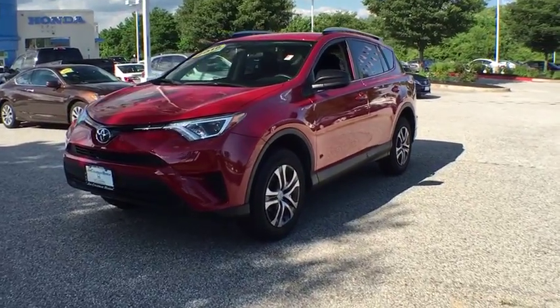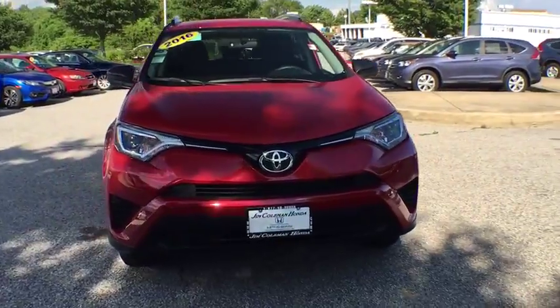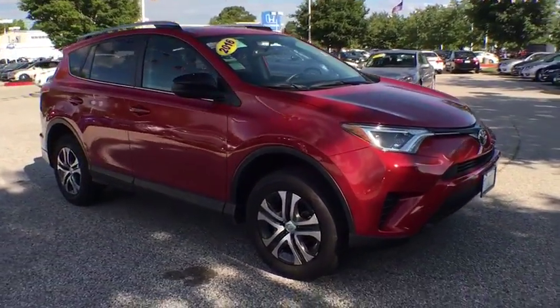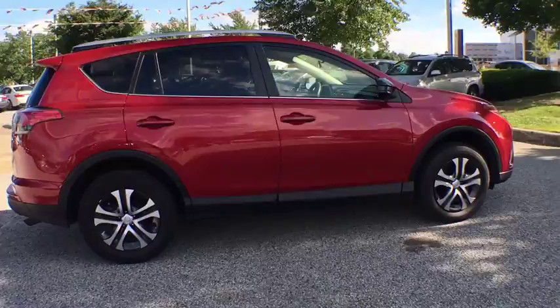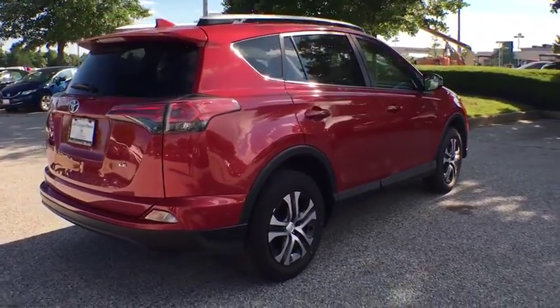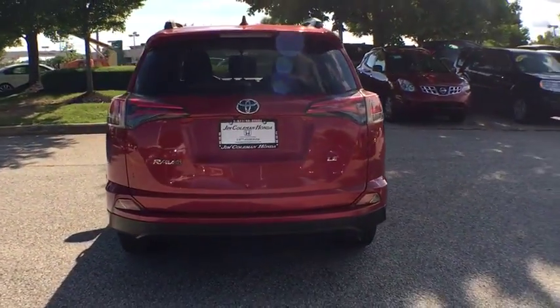2016 Toyota RAV4. The RAV4 is one of the most fuel-efficient SUVs in its class. Versatile and efficient, RAV4 mixes the comfort and drivability of a sedan with the benefits of an SUV. This highly evolved, well-packaged crossover SUV lets you have it all. This vehicle has less than 30,000 miles. Here are some of this vehicle's great options.